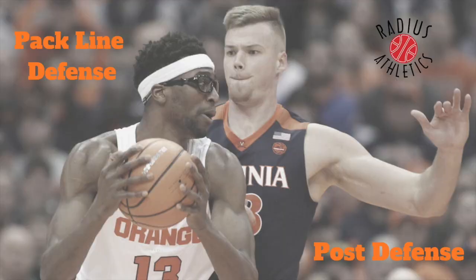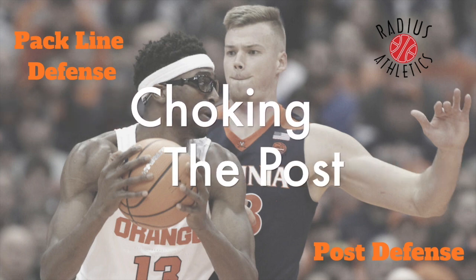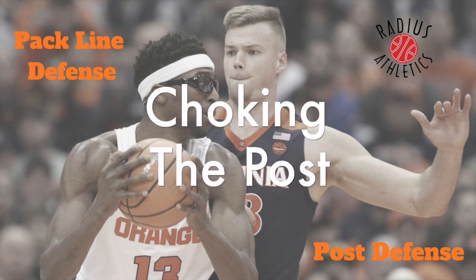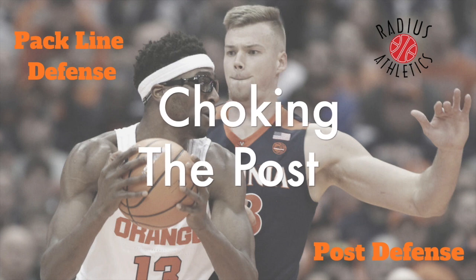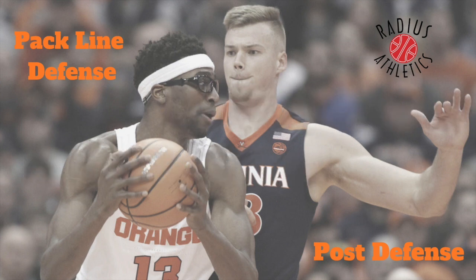Guards play a role in post defense as well by choking the post. The guard on the strong side may choke the post to shrink the floor for the postman. Stunt until the post puts the ball on the floor. Once they dribble, dig it out. Hard dig off a non-shooter and short dig off a shooter.